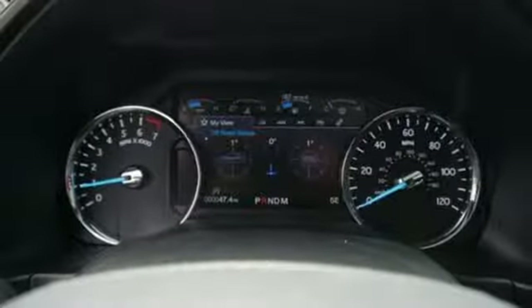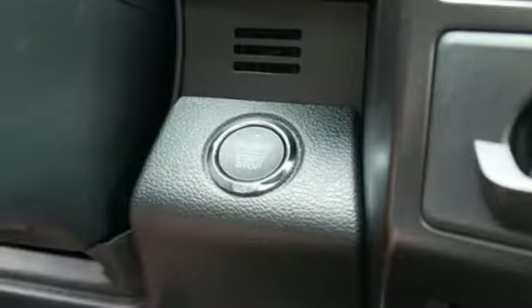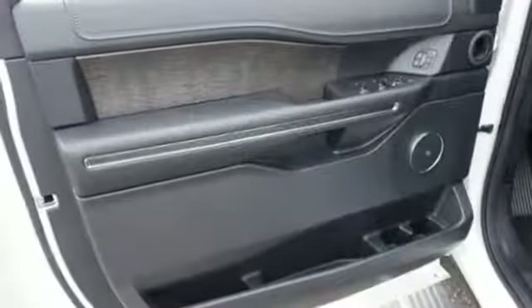Automatic transmission. Hands-free liftgate. Electronic shift on the fly. And power-heated mirrors.